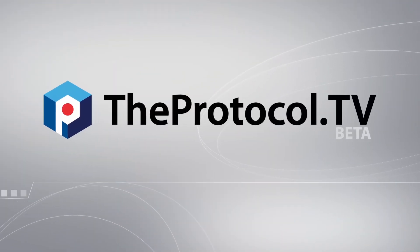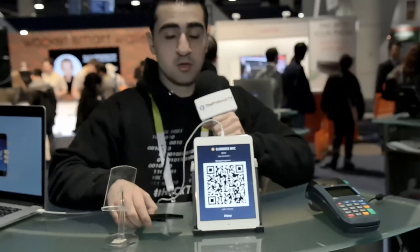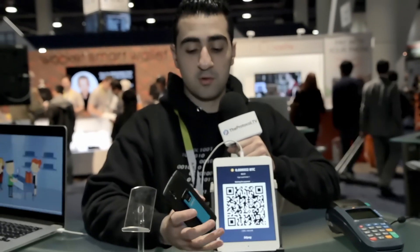This is TheProtocol.TV. We got a Bitcoin QR code, and we are all very familiar with that.